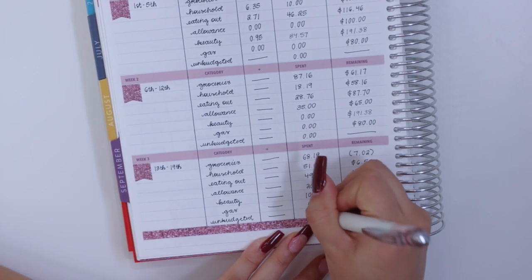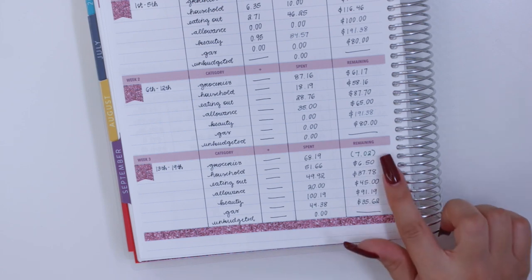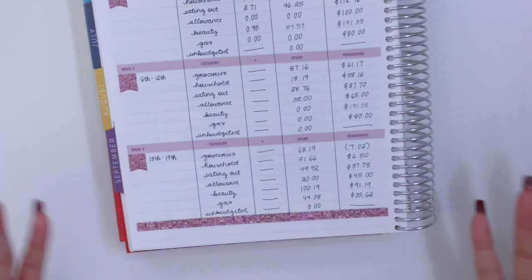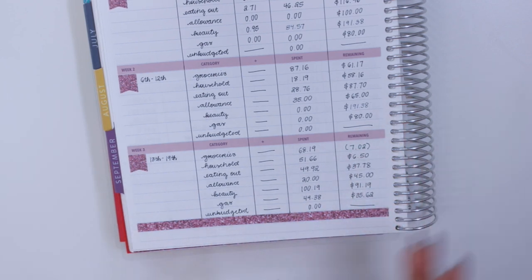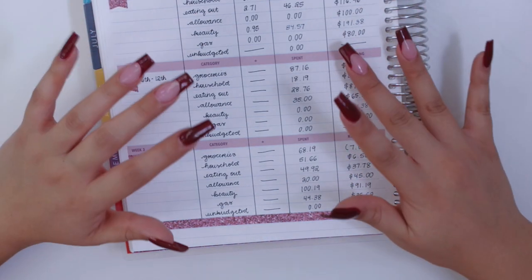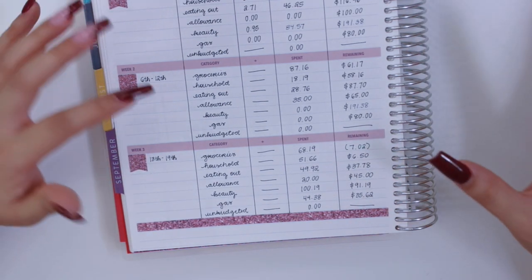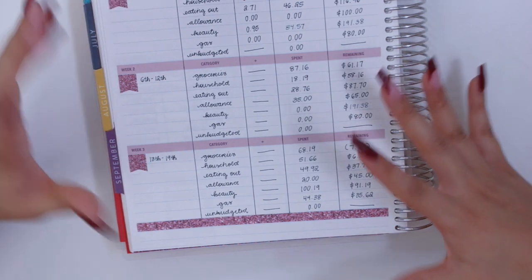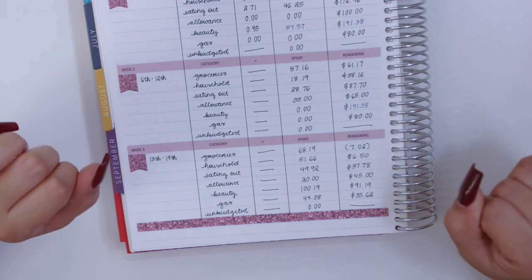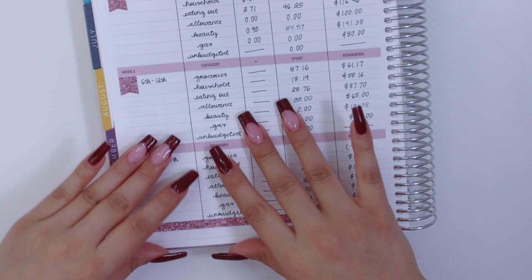I'll put zero for the unbudgeted category because I didn't spend anything unbudgeted — even though I went over in groceries, since it has a specific category that's why I don't put it here as an unbudgeted expense, but just mark it as being over in that category. To be honest, I'm probably going to be even more over in groceries because I make most of my meals at home, so I need groceries. But for the rest of the categories I think I'm doing great.